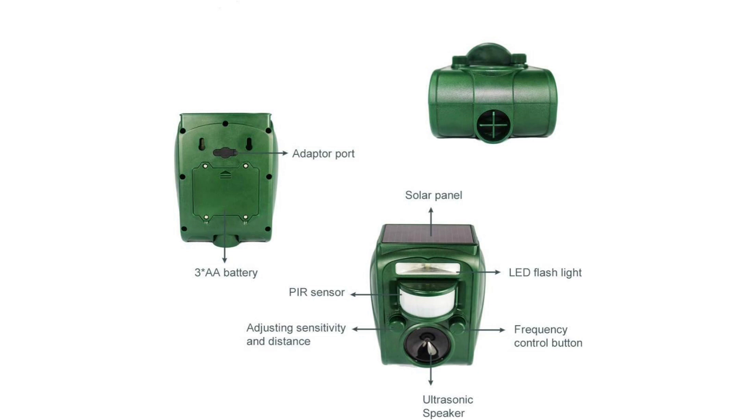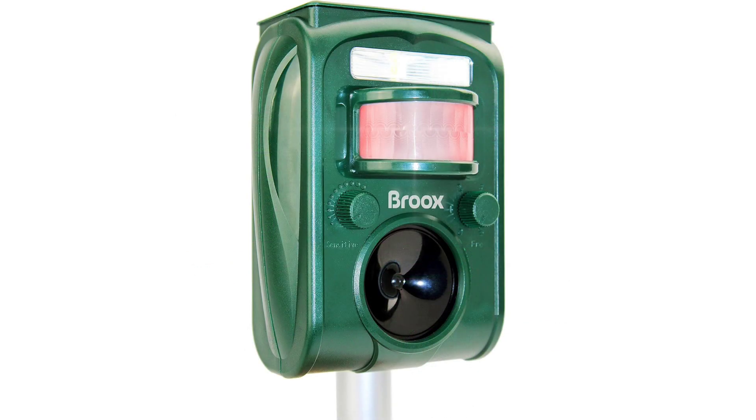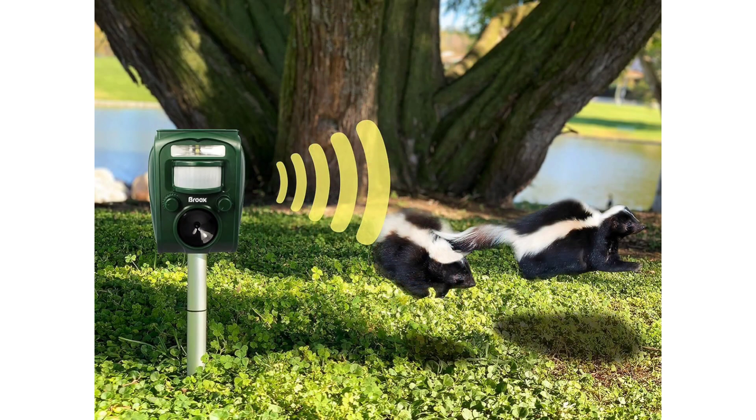Installation: Setting up the repellent is a breeze, requiring no complicated wiring or assembly. The stake design allows for easy placement in the desired location, whether it's the garden, lawn, or around the perimeter of the property. Additionally, the adjustable mounting bracket offers flexibility in positioning the device for optimal coverage.